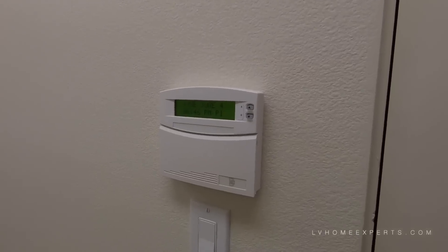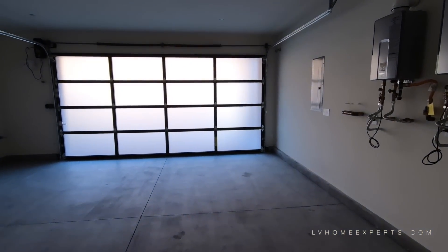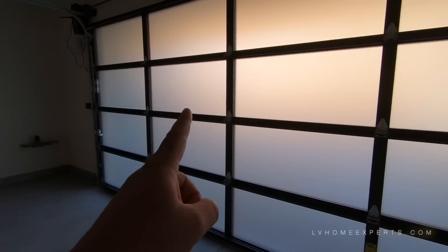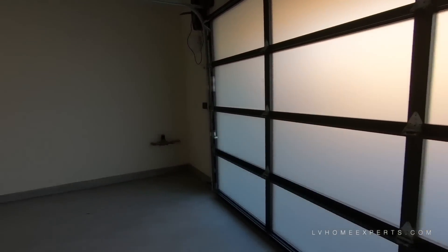Here's the alarm. Coming into the garage — this is a three car garage. This upgrade right here, I believe with this builder, is about $16,000 just for this garage door.